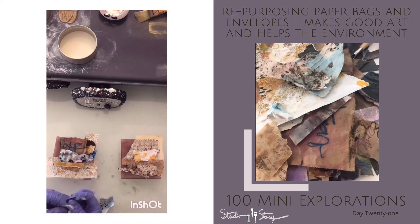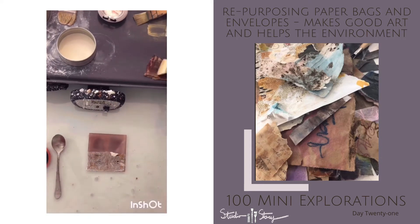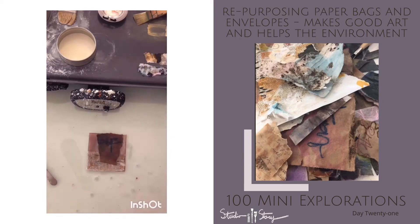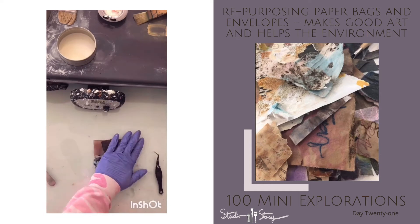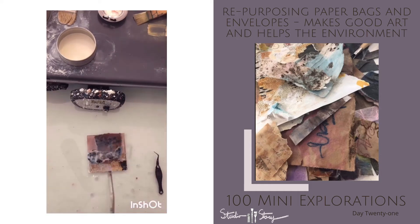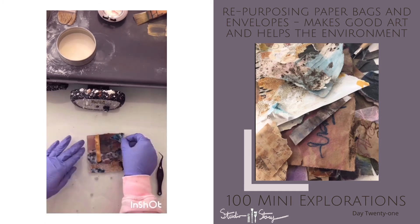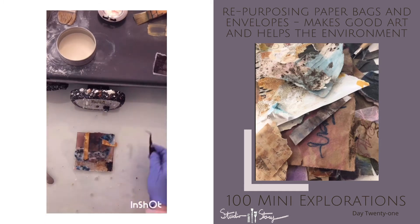One might say I have an obsession with two things: one, vintage items — specifically vintage books and handwritten letters — and the other is my love affair with nature. Anything and everything outdoors, I love it. It's because of these two things that I collect a lot of packaging material: brown paper bags, bits and pieces of cardboard — you name it, I have it.